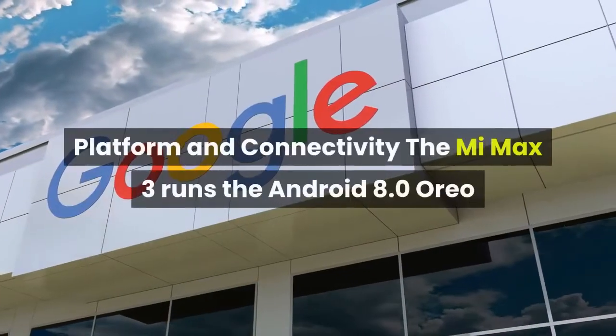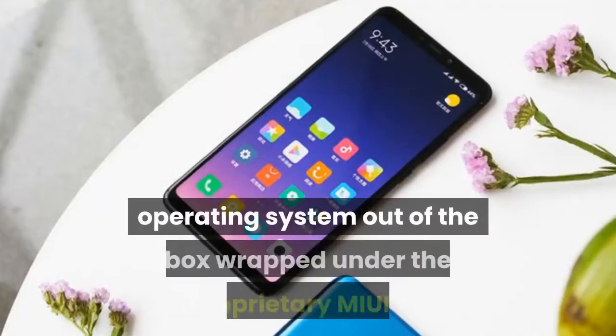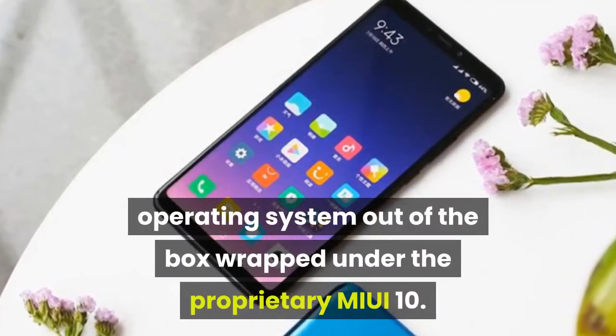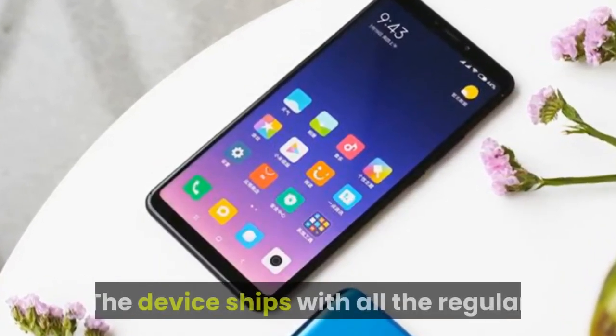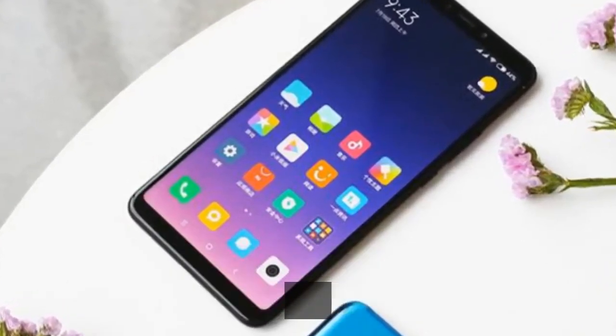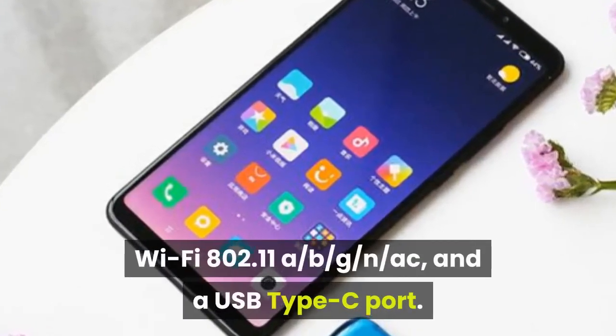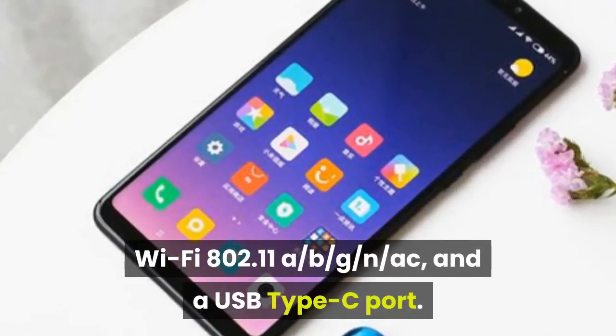Platform and connectivity. The Mi Max 3 runs Android 8.0 Oreo out of the box wrapped under the proprietary MIUI 10. The device ships with all regular connectivity options, including 4G VoLTE support, GPS, Bluetooth 4.2, and Wi-Fi 802.11 a/b/g/n/ac.